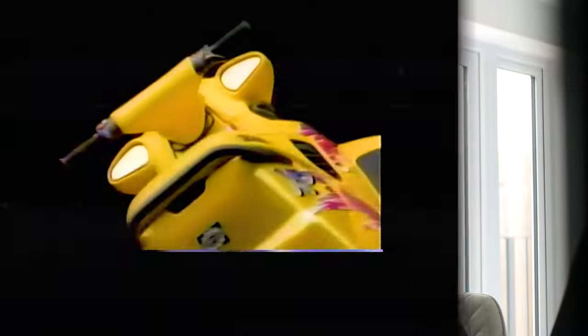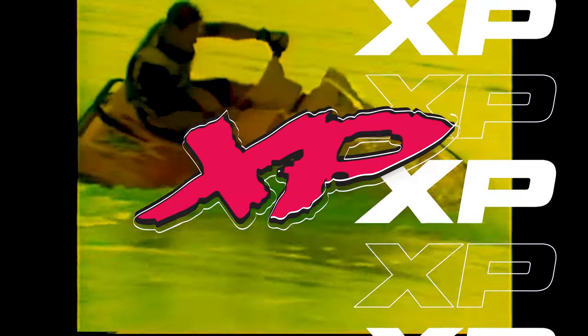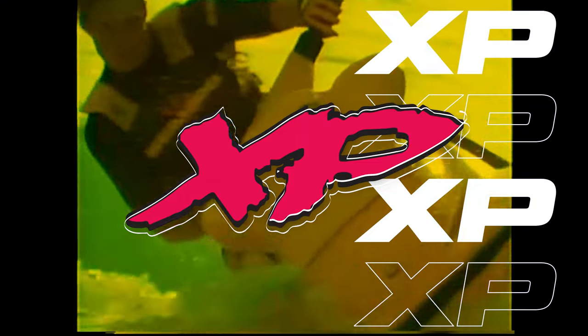The Sea-Doo XP models were some of, if not the most iconic Sea-Doos ever made. So what happened to the iconic XP? Stick around because today in this video I'm going to do a deep dive into this iconic XP and its history.